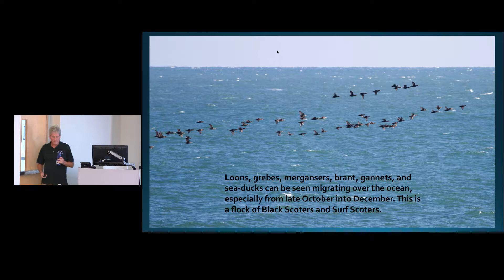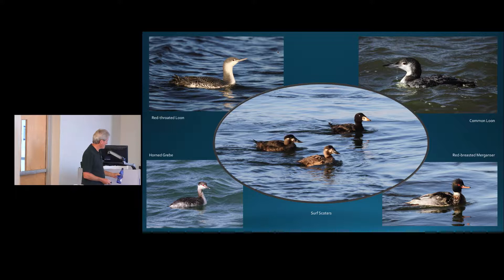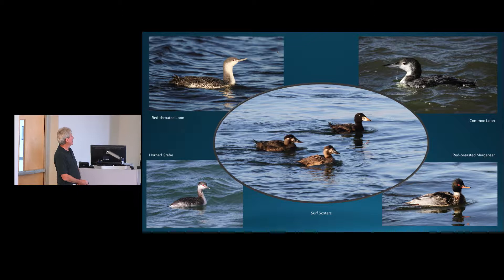A lot of these birds don't just migrate past — many stay and spend the winter. Some days in the fall you can count thousands of red-throated loons. There's a lot of fish and food in our ocean. Here are shots of what they look like in the water: a red-throated loon, a common loon, red-breasted mergansers, and horned grebes. Sometimes there are lots of horned grebes, sometimes not as many.